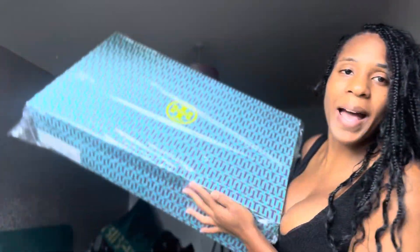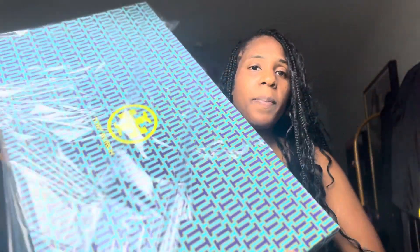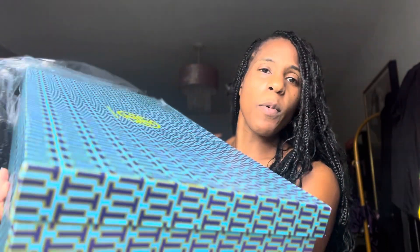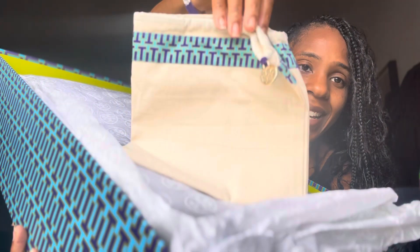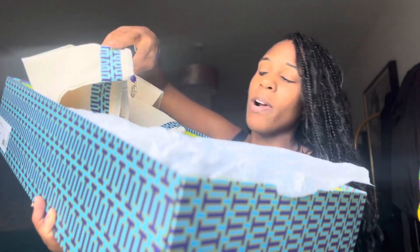Oh, so this is not actually a bag - it's the entire box. The box does feel a bit flimsy, I have to say, but they're boots so I probably won't be keeping them in the box anyway. We've got a little dust bag here - oh, this is so nice, look at that! It's got a little Tory Burch emblem. She's just luxury, I love the branding.